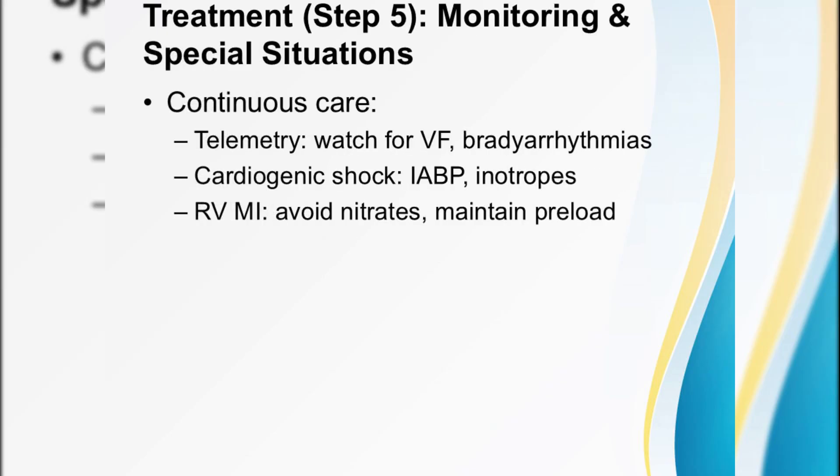Monitoring never stops. In the CCU or telemetry unit, you'll watch for VF, bradyarrhythmias especially in inferior MIs, and signs of acute heart failure. Special situations call for special measures: cardiogenic shock may need an intra-aortic balloon pump or inotropic support, while right ventricular infarction demands fluids to boost preload and absolute avoidance of nitrates.